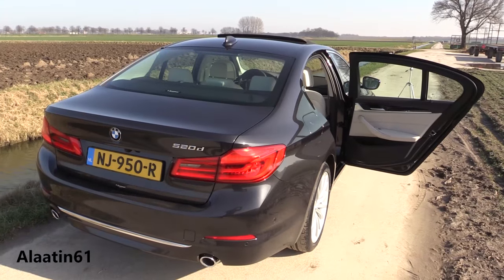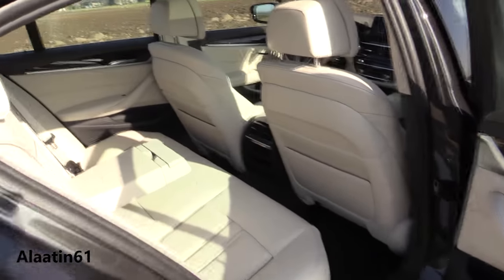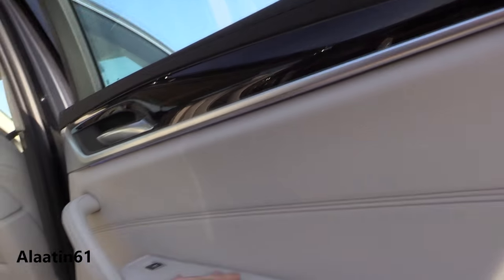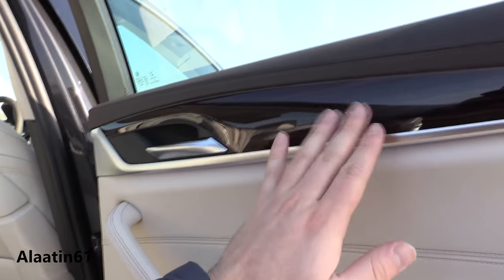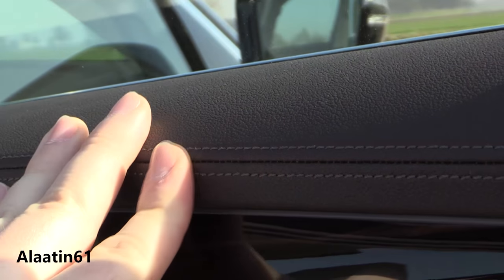Now let's take a look at this beautiful interior. The knee space has also grown in the back. Every part has a quality finish. Storage areas are bigger now in the back than the front. This upper part is leather — awesome interior.